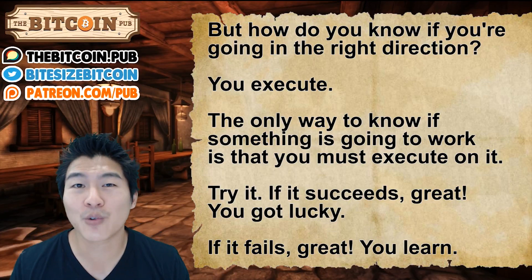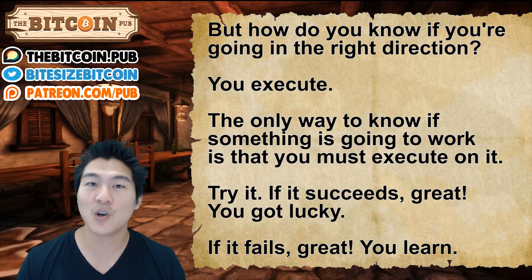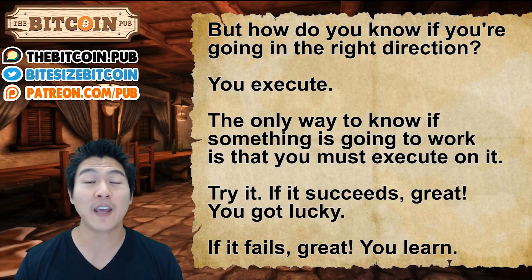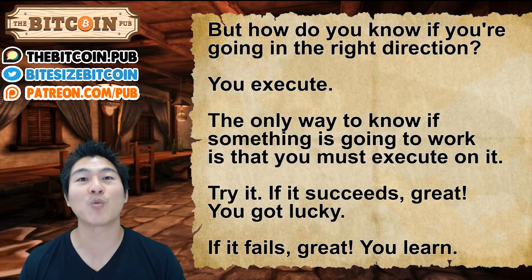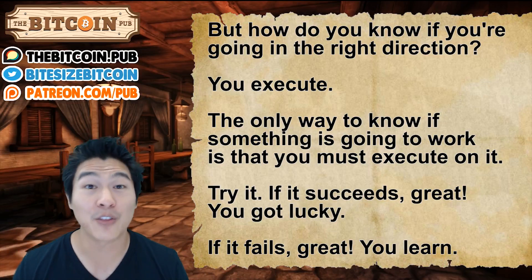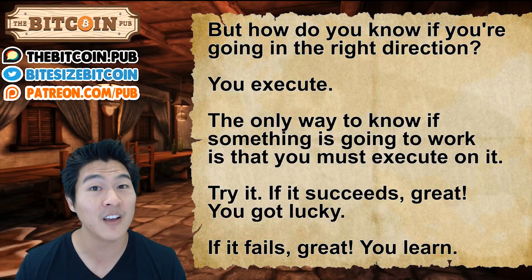As we execute, new ideas constantly emerge over time. How do we know if we're going in the right direction? It's very simple: you execute in small steps. The only way to know if something is going to work in your life or in a product is you must execute against the idea. If it succeeds, great — you got lucky. If you failed, wonderful — you learned something. We're learning in small chunks. I always tell my clients to execute so fast that they can fail even faster.